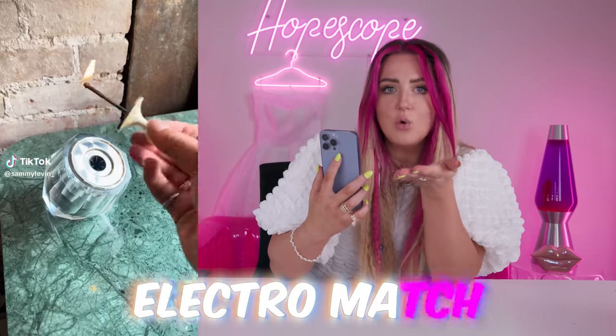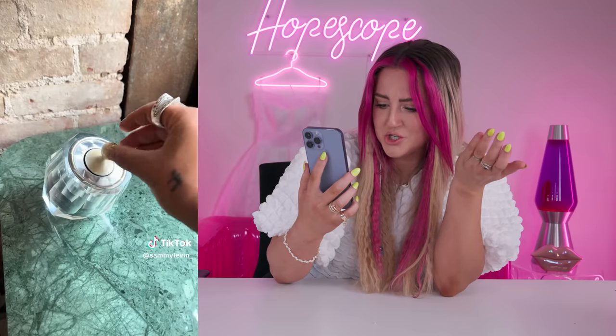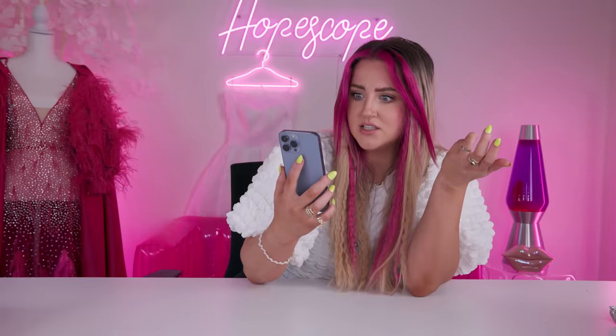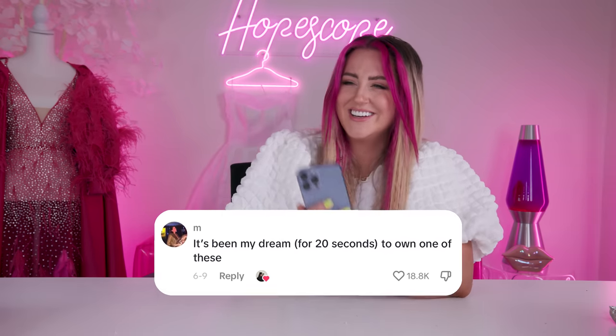Moving on from glowing stuff to fire stuff. Look at this thing — did you know that something like this exists? This is way better than a lighter or a match. It's called a crystal electro match. Apparently they're from like the 60s, but I think this is the most brilliant design. I agree with this person in the comments — it's been my dream for 20 seconds to own one of these. Me with every product I see on TikTok.